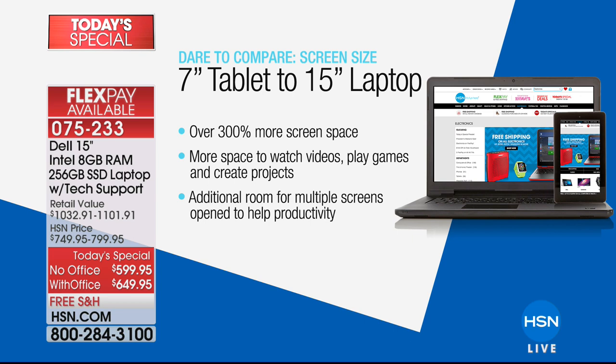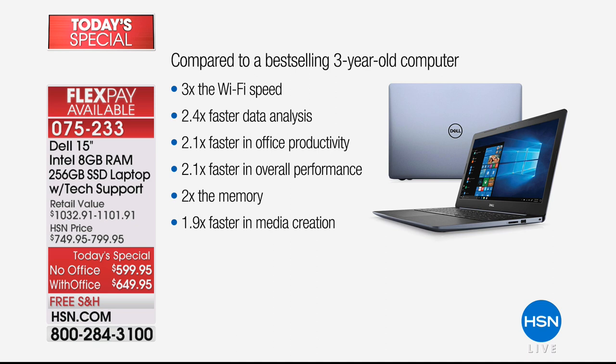When you put this all together, it's impressive. We compared it against a top-selling machine from three years ago — that's the typical lifespan before upgrading. The internet is now three times faster — faster on Facebook, faster on HSN.com, faster on all web pages. Office productivity work like data analysis is more than two times faster. Overall performance is more than two times faster. Memory is doubled — eight gigabytes instead of four. And for media creation like photo editing, it's almost twice as fast.